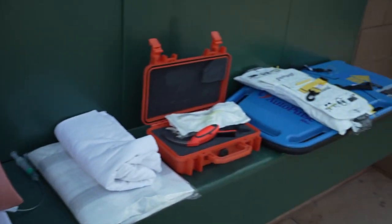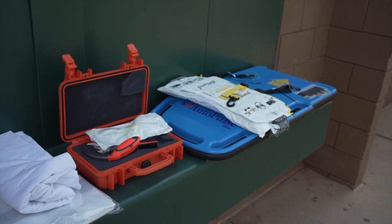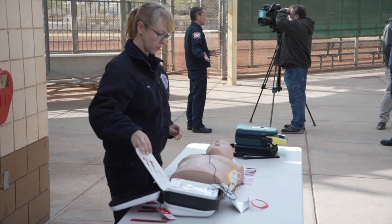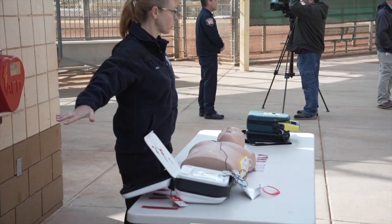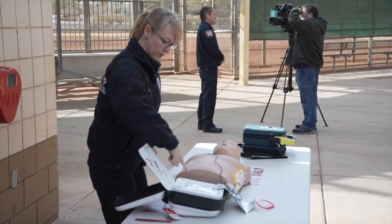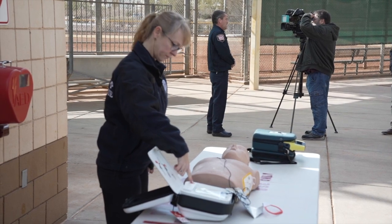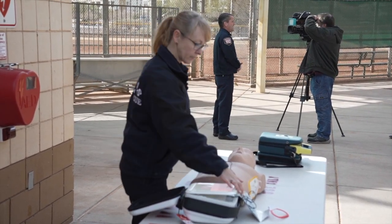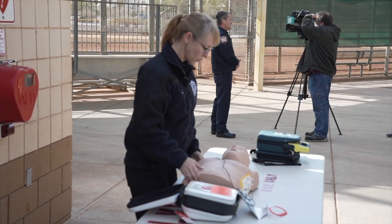You don't have to determine if the patient needs a shock — the machine determines that for you. If it says shock advised, you want to make sure nobody is touching the person. Press the shock button. And then listen to your AED. It'll say resume CPR.